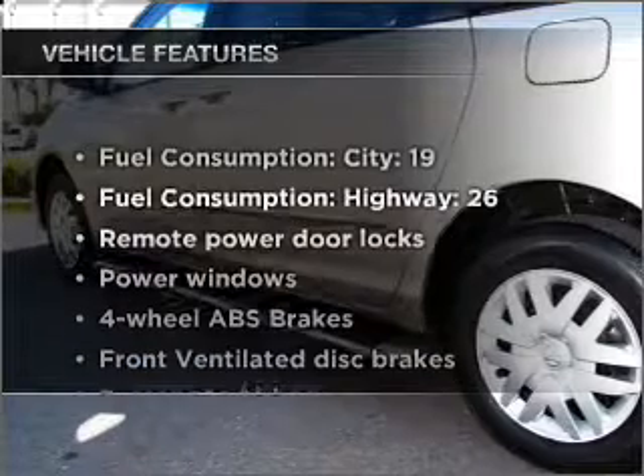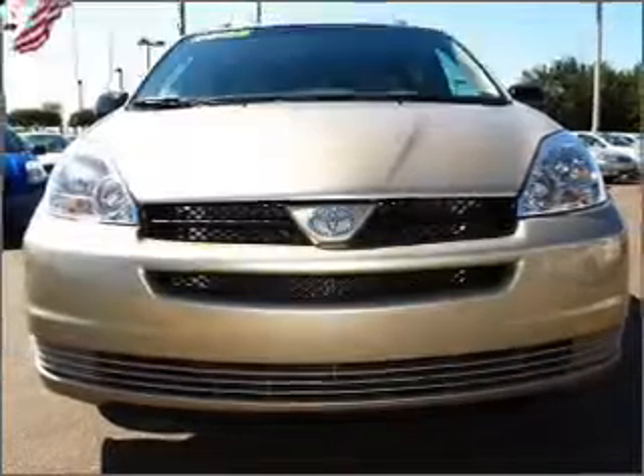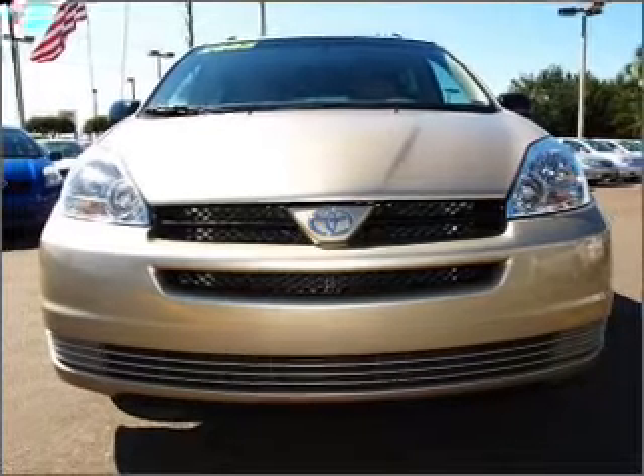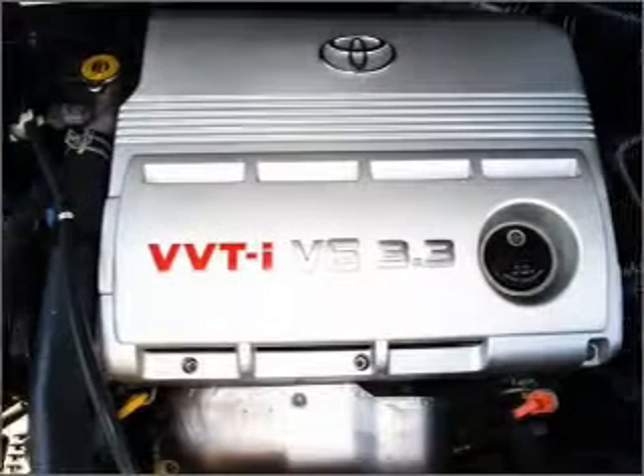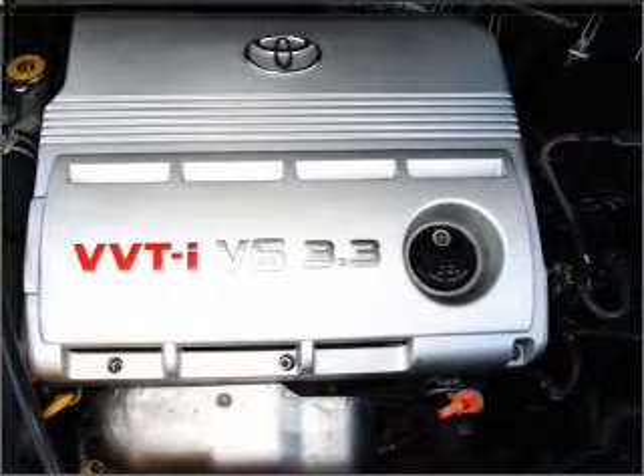And with these notable features, you won't want to miss out on the opportunity to own this amazing vehicle: air conditioning, power door locks, power windows, power steering, power mirrors, an AM-FM stereo with a CD player, and an adjustable tilt steering wheel.